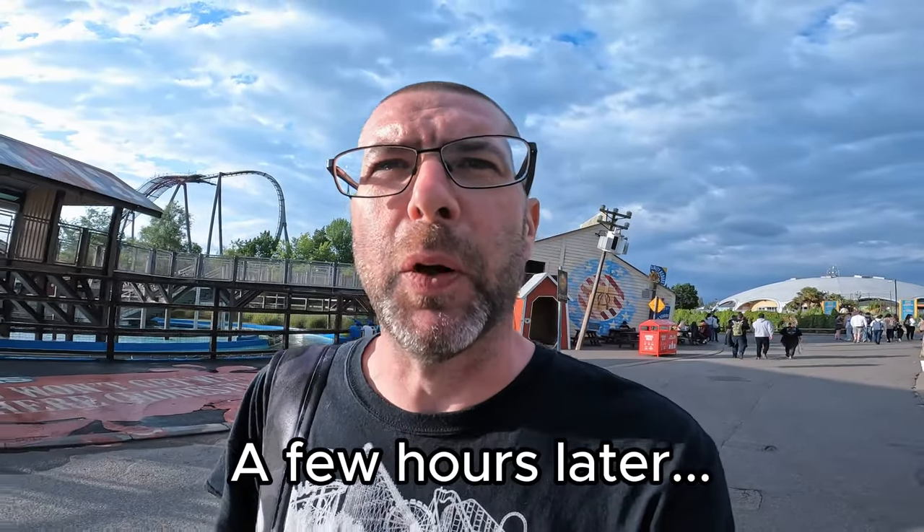It's a lovely evening here at Thorpe Park, it's about five to seven. Hyperia is now on a 160-minute queue — about two and a half hours. My aim is to get in that queue around half seven, maybe a bit later, to get the night ride. There are loads of rides on five-minute waits though, so Stealth, Walking Dead, and Rush — I might knock all of those off first before heading back to Hyperia. Hopefully get that ride in the dark.